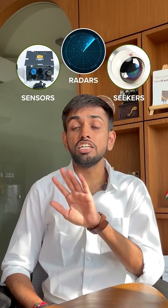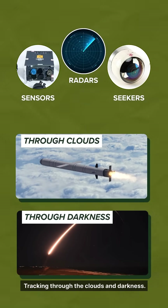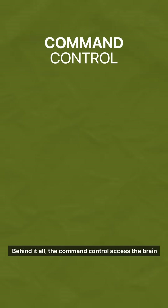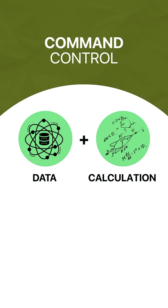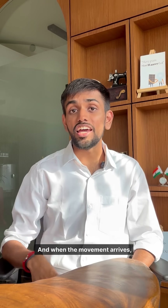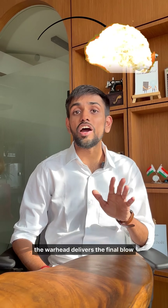At the same time, seekers, radar, and sensors stay all locked in, tracking through the clouds and darkness. Behind it all, the command control acts as the brain, using data and calculating the right direction with pinpoint precision. And when the moment arrives, the warhead delivers the final move.